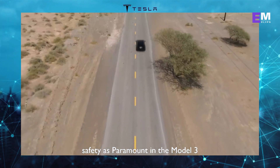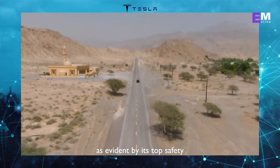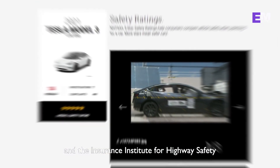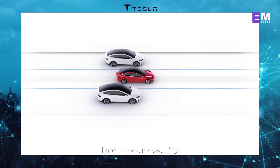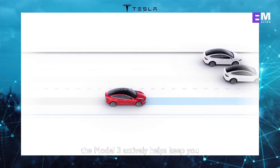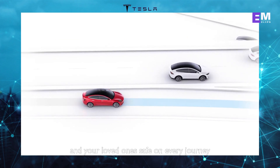Safety is paramount in the Model 3, as evident by its top safety ratings from both the National Highway Traffic Safety Administration and the Insurance Institute for Highway Safety. Equipped with features like automatic emergency braking, lane departure warning, and adaptive cruise control, the Model 3 actively helps keep you and your loved ones safe on every journey.